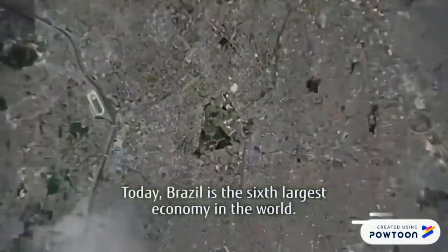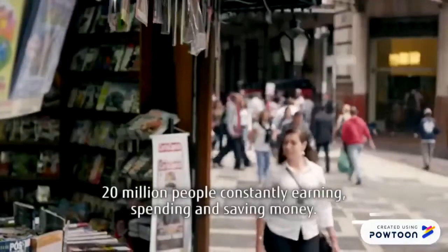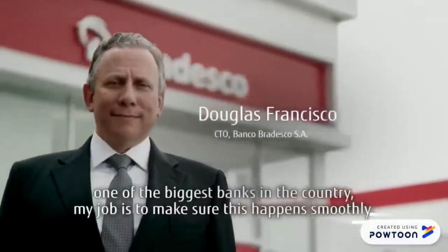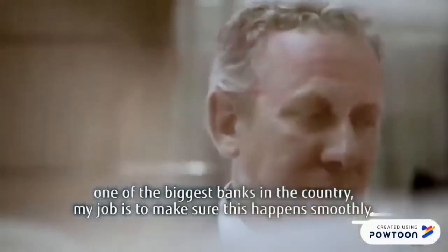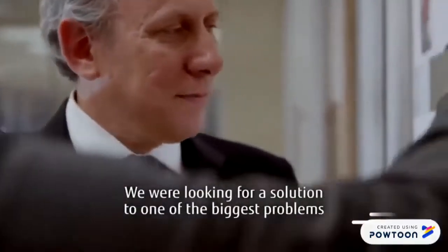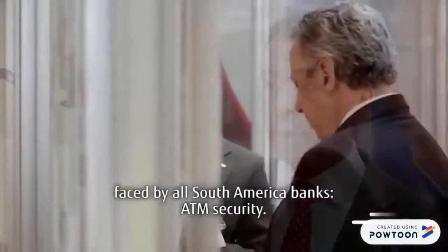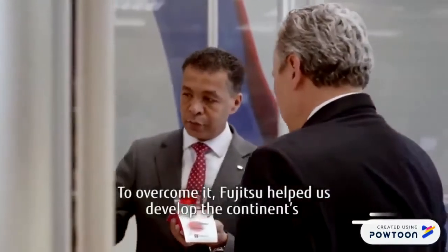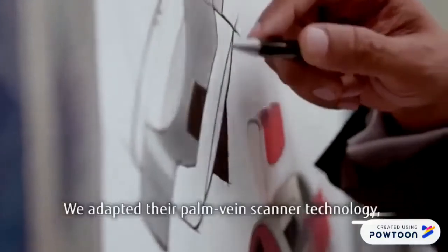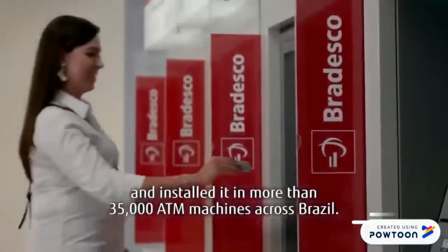Today, Brazil is the sixth largest economy in the world, and São Paulo is its commercial heart — 20 million people constantly earning, spending, and saving money. As CTO of Bradesco, one of the biggest banks in the country, my job is to make sure this happens smoothly. With over 70 million customer accounts, it can be challenging. We were looking for a solution to one of the biggest problems faced by all South American banks: ATM security. To overcome it, Fujitsu helped us develop the continent's first biometric security solution. We adapted their palm vein scanner technology and installed it in more than 35,000 ATM machines across Brazil.